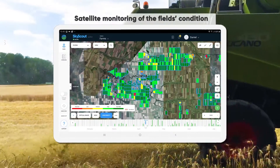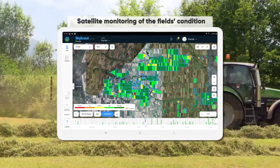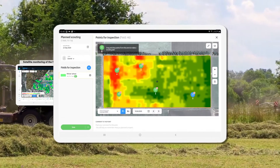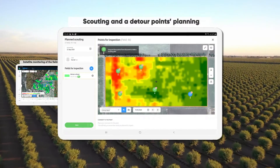SkyScout consists of: 1. Satellite monitoring of the field's condition — monitor the field's condition and determine the size of damaged areas using the contrast NDVI. 2. Scouting and detour points planning — 5-minute planning saves 50 minutes spent on the field's detour.